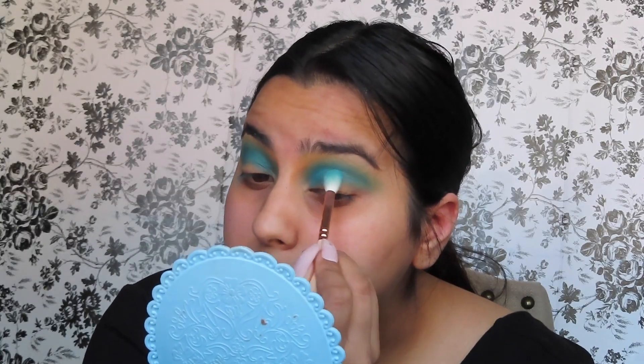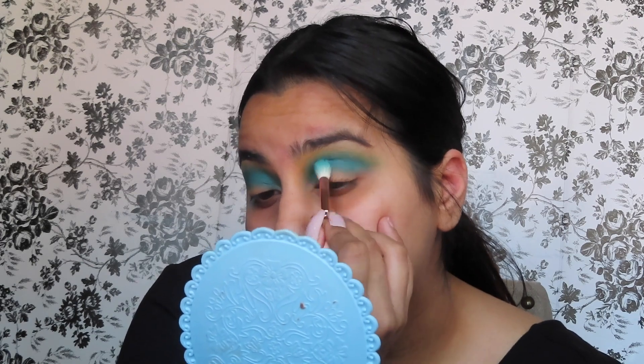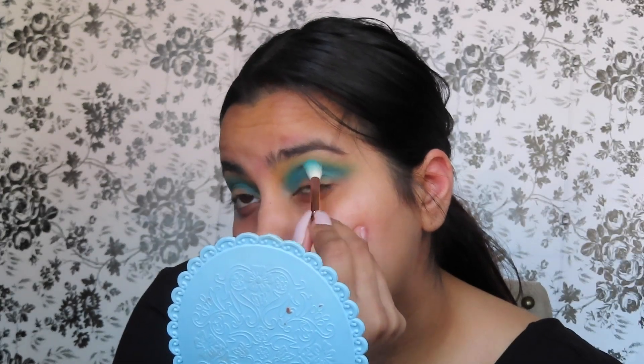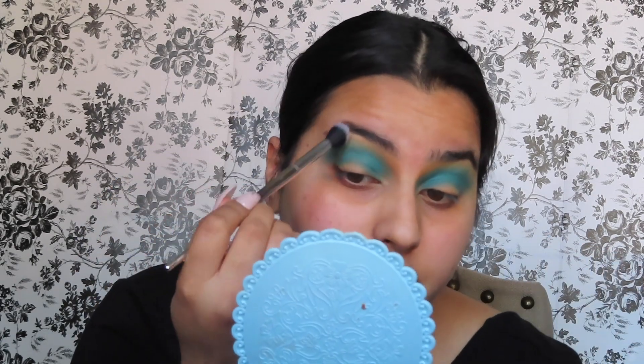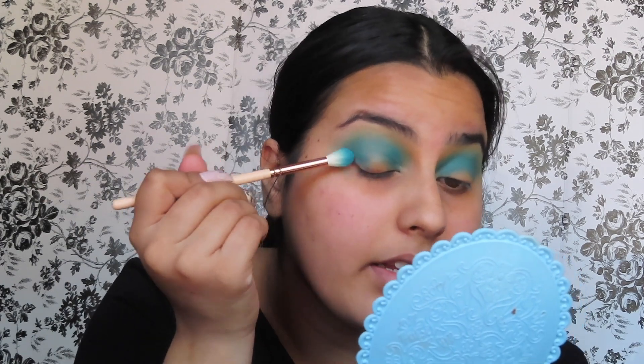I'm gonna go in and use the next blue shade, which is number 10, and we're gonna blend this into our crease just a little bit lower. We're not gonna blend this one upwards — it's more of a cerulean color than a seafoam or green color. Then I'm gonna go into a larger fluffy brush to make sure everything is blended together and bring that second shade in.